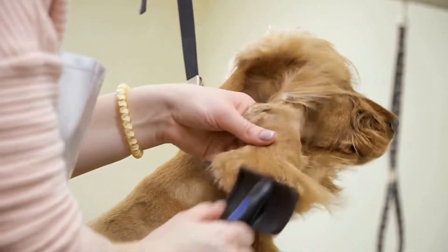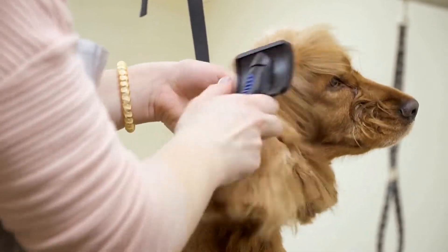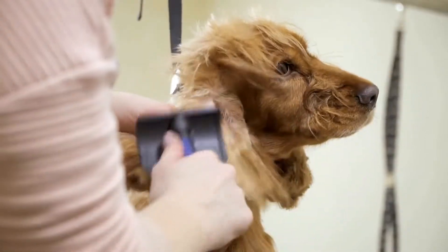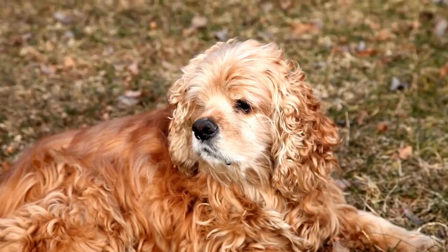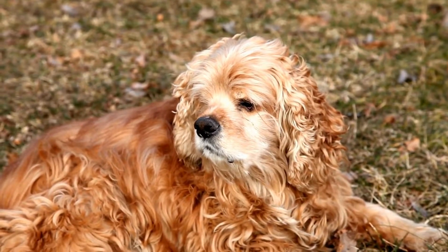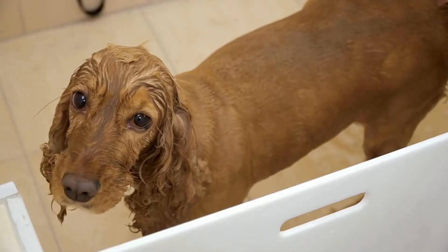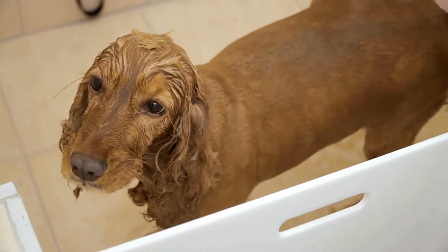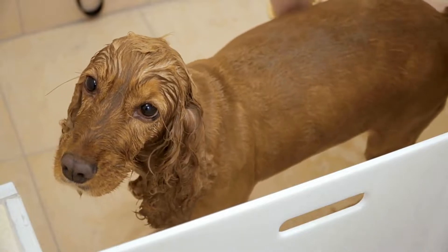When it comes to sporting breeds, two popular choices that often come up are the Cocker Spaniel and the German Short-Haired Pointer. Both breeds are highly regarded for their athleticism, intelligence, and hunting abilities. In this article, we will compare these two breeds and highlight their similarities, differences, and which one might be the better fit for you.